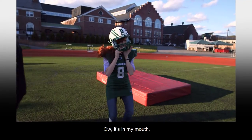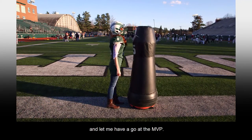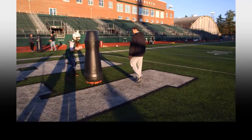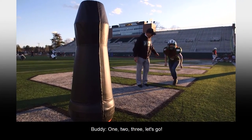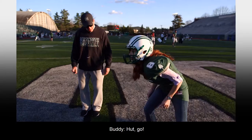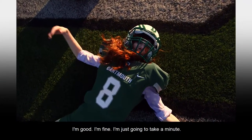Head coach Teevens took a moment to train up this rookie and let me have a go at the MVP. You're going down. I warmed up — those pads are heavy — and then it was time. Nice. Go, go, go. I'm good. I'm fine. I'm just going to take a minute.